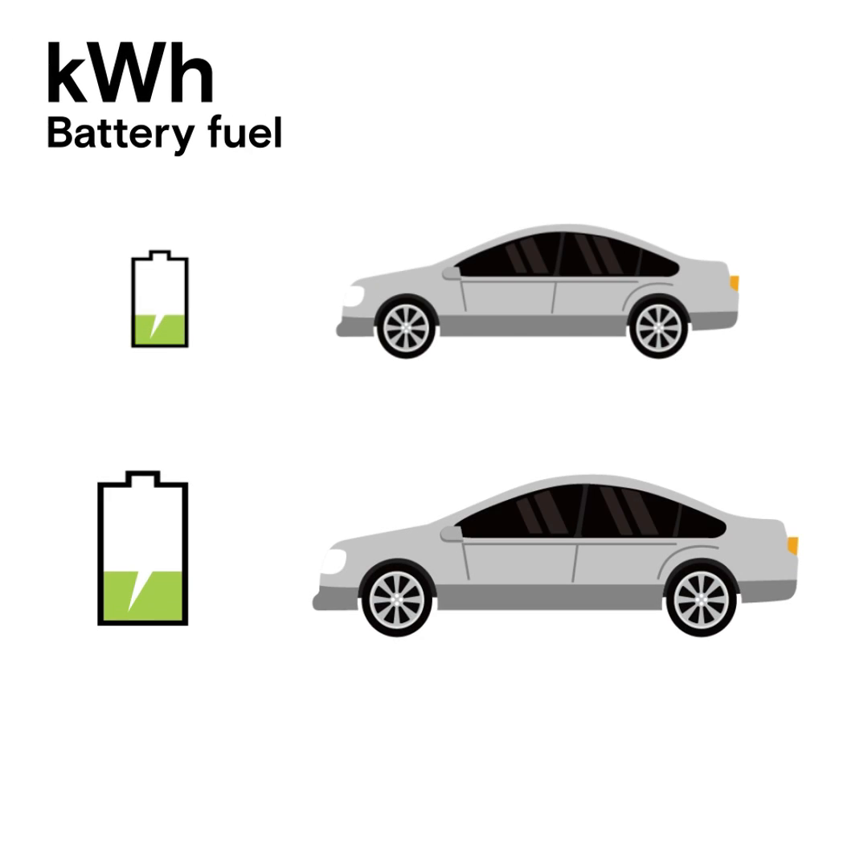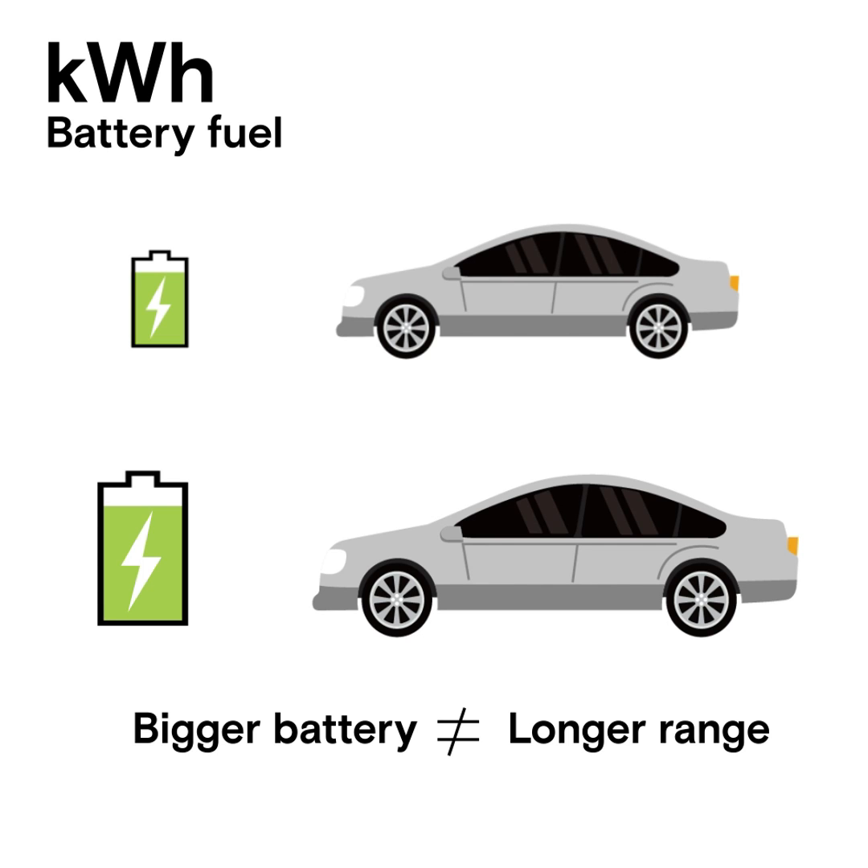Kilowatt hours: like litres in a fuel tank but for your battery. Bigger numbers mean more energy stored, though not necessarily more range.